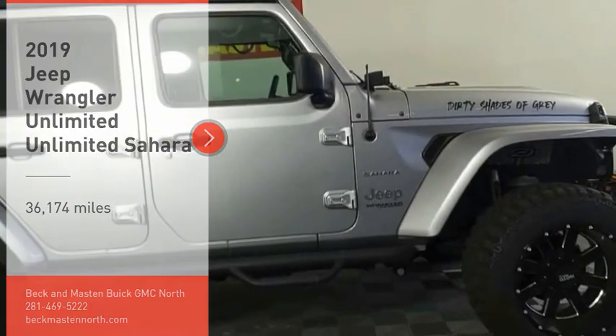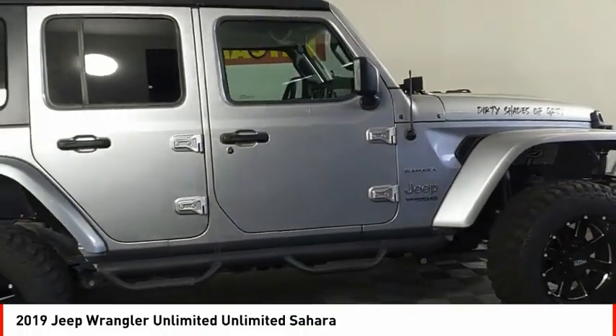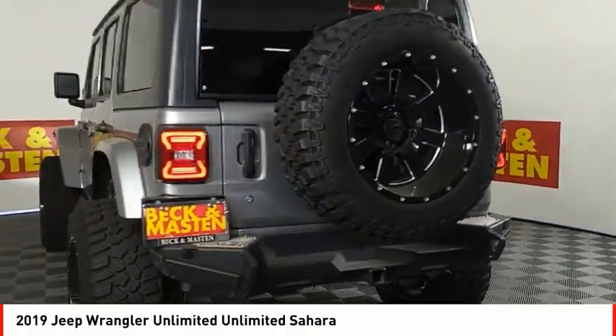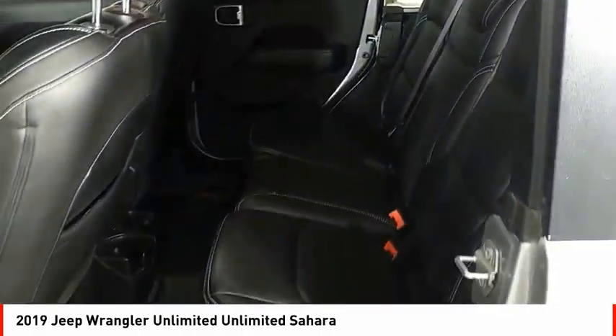Take a ride in the 2019 Jeep Wrangler Unlimited. The Jeep Wrangler Unlimited is an on and off road capable vehicle that was made for you to enjoy. Stylish, rugged and comfortable, all traits of the Wrangler that let you decide where you want to go and how you want to get there.